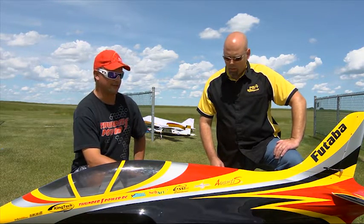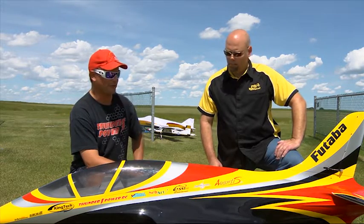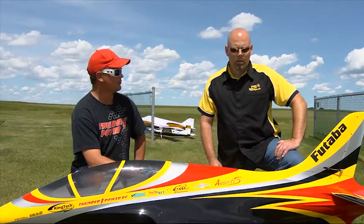I really wanted to get into turbines and thought this would probably be the best jet for me because it's fairly aerobatic and quite capable. Very stable, easy to fly, lands slow, just locked in — it just flies like a really big pattern airplane at about three times the speed.